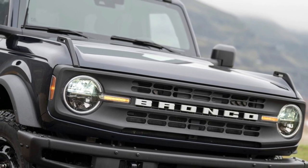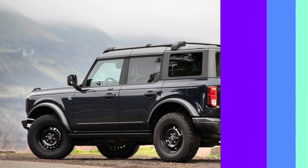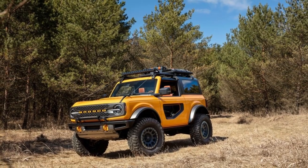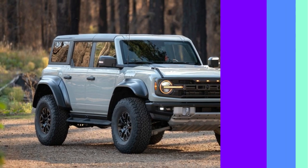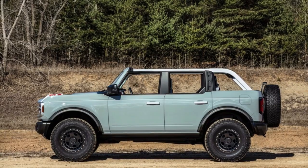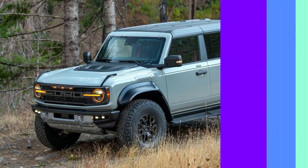The 2023 Ford Bronco has a base MSRP of $32,295. That's rather high for the compact SUV class, but it is roughly on par with competitors like the Jeep Wrangler. The price climbs to around $44,300 for the mid-range Bronco Heritage trim, while the top-of-the-line Bronco Raptor rings in at a lofty $73,780.